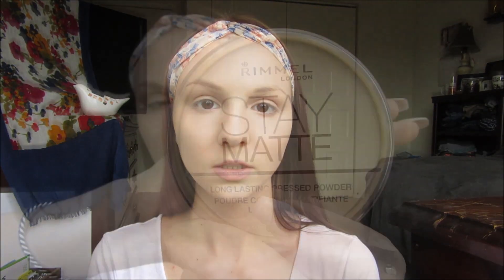Next I'm going to be going in with my Rimmel Stay Matte Press Powder. I got this from Target and it's only about a couple of dollars. I used to use the Neutrogena Shine Control Powder, which is about $10, and this is about $2. I do like the Stay Matte Press Powder by Rimmel a lot better because the Neutrogena leaves more of a white residue and makes me look more pink. The Rimmel has more of a yellowish nude color and I think that's why I like it a lot more.